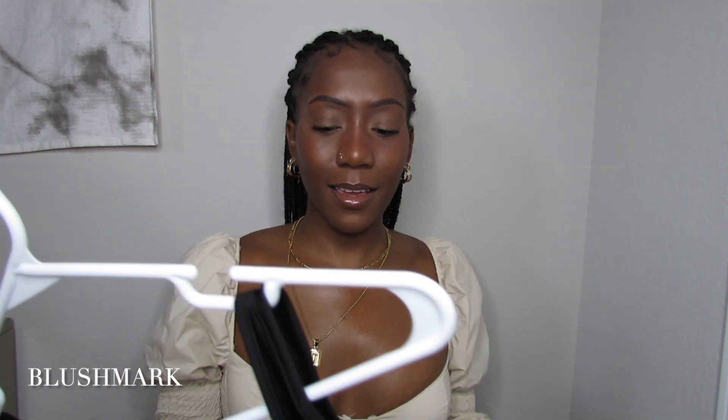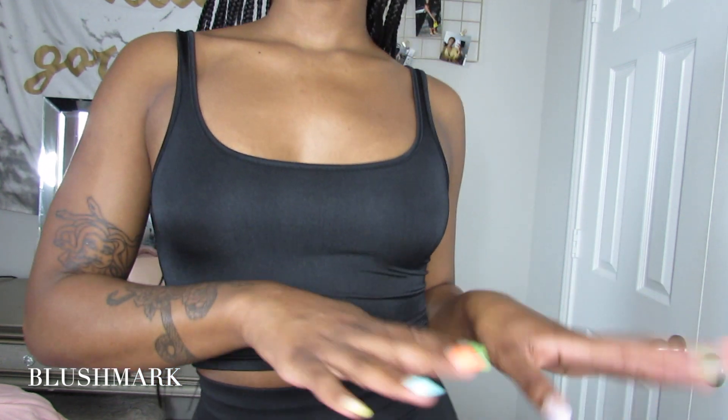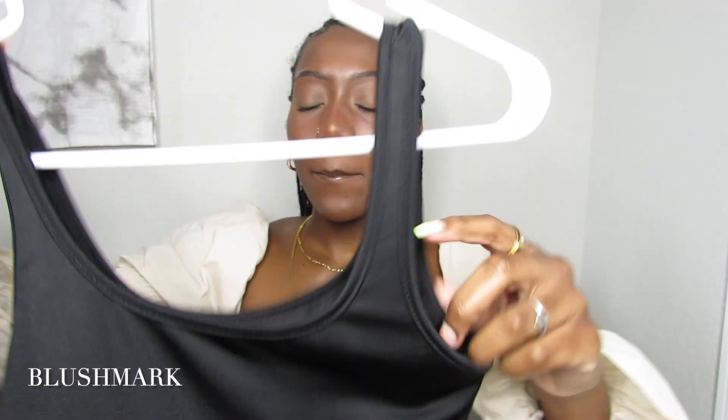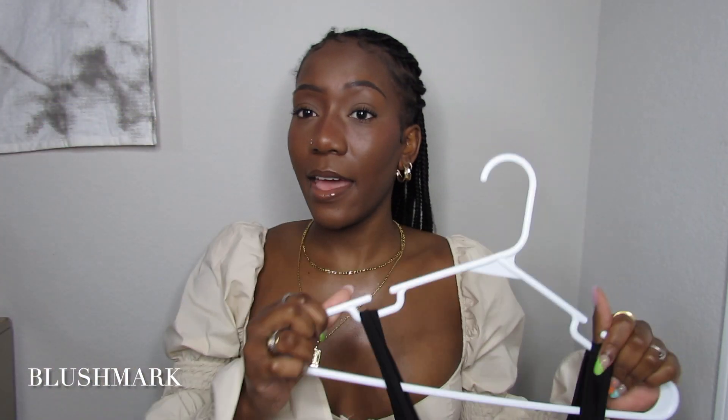Next we have Blushmark, which I think is kind of like Pretty Little Thing — they may be run by the same company with different names. The first item I got is the Emilia Elizabeth black tank top. If you look closely, it's kind of see-through, but I love it — cute little tank tops that are easy to throw on for a quick errand or a car wash. It's just perfect for those everyday runs.